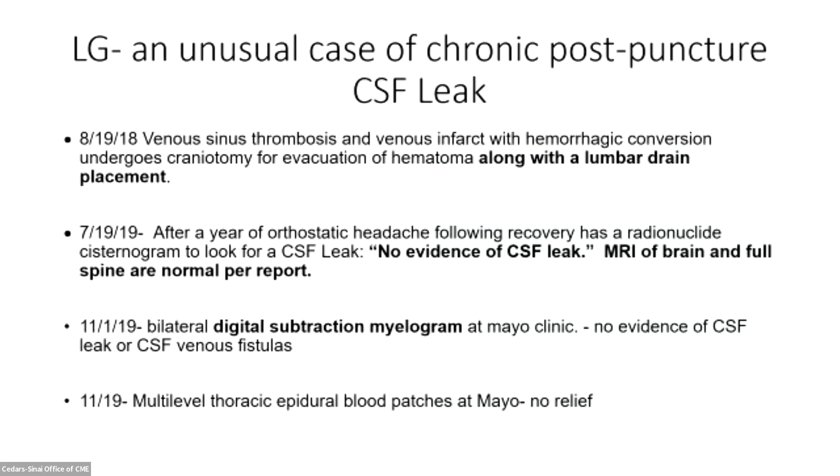I want to tell you about a patient who came to see me after being seen at Mayo in 2018. She had a venous sinus thrombosis and a venous infarct with hemorrhagic conversion requiring a craniotomy to evacuate her hematoma, and at the time had a lumbar drain placed. She was in the neuro ICU for a couple of weeks and completely recovered. A year later, she still had orthostatic headache persisting from the time she left the hospital, and had a radionuclide cisternogram to look for a leak, which was read as negative.